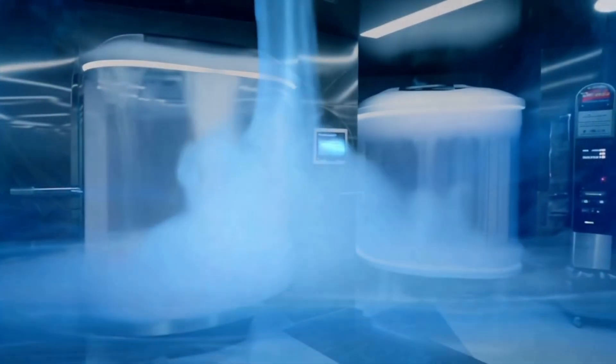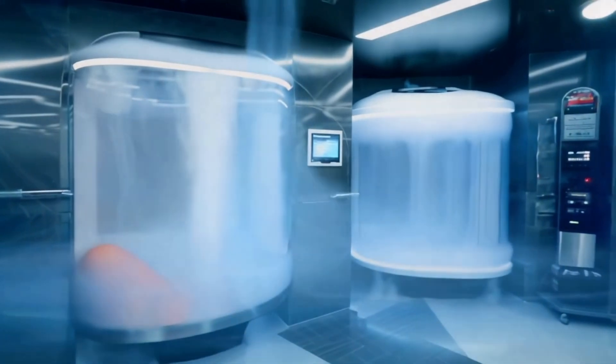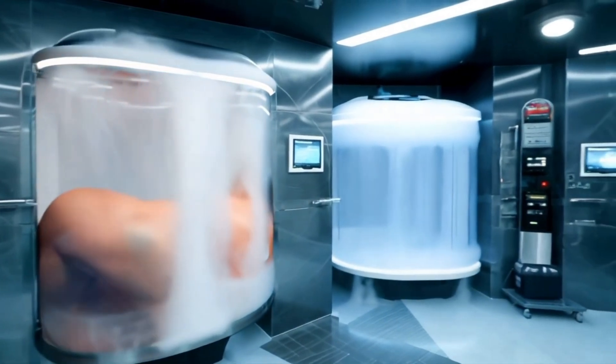Cryotherapy is a treatment that uses extreme cold temperatures for medical and cosmetic purposes. The term literally means cold therapy, and it can range from a simple ice pack to a sophisticated cryo chamber.